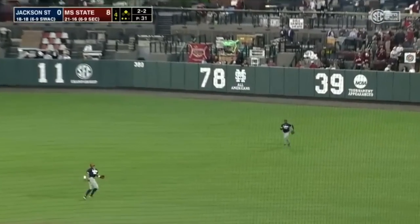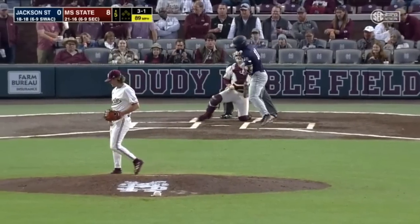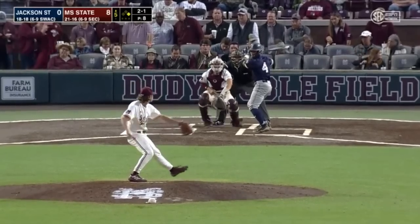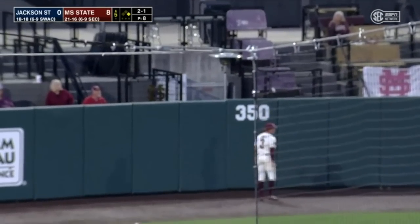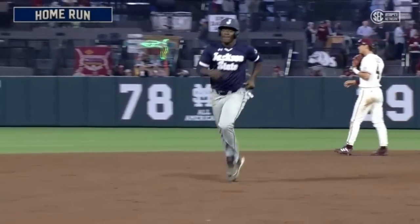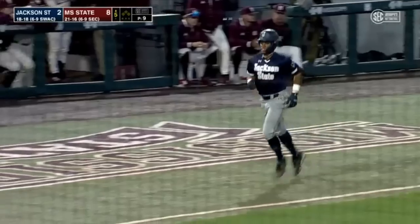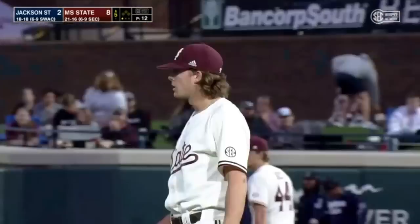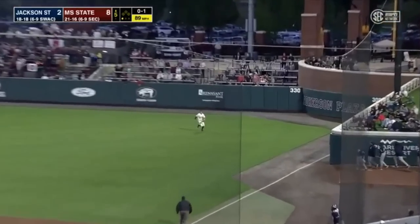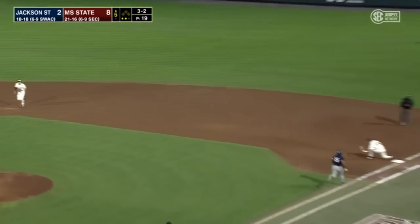A fly ball lifted to shallow right field — Rhodes, the right fielder, coming in. Second baseman going out, and it's Rhodes who will make the play. And that's ball four. That's the third inning in a row that Jackson State's got the leadoff man on. That ball cranked to left field, hit well — back at the wall, looking up, it's gone. A two-run home run by Ty Hill, and Jackson State is on the board. The second home run of the season for Hill, and it's 8-2. That's Jess Davis, who had checked in to left field for Mississippi State. Strike three called at the knees on the inside corner. Ground ball left side — Leggett up with it, he'll toss it over, tie for the out, and that will end the inning.